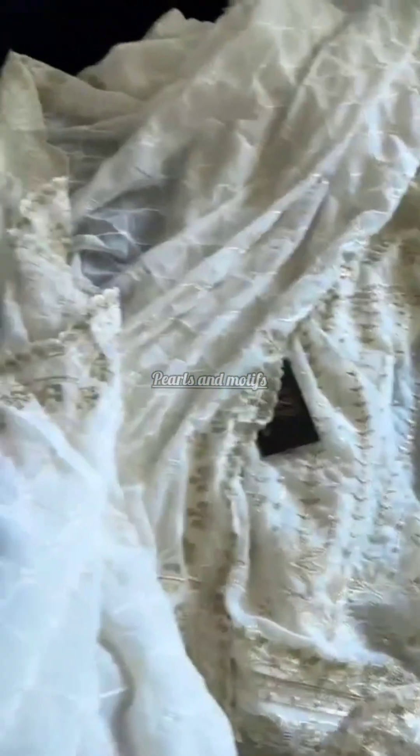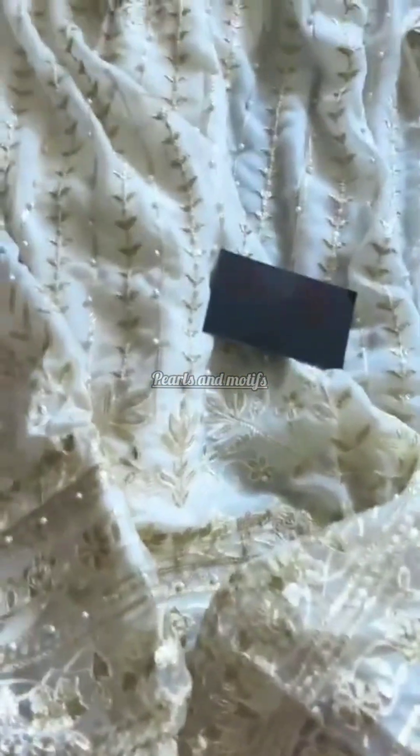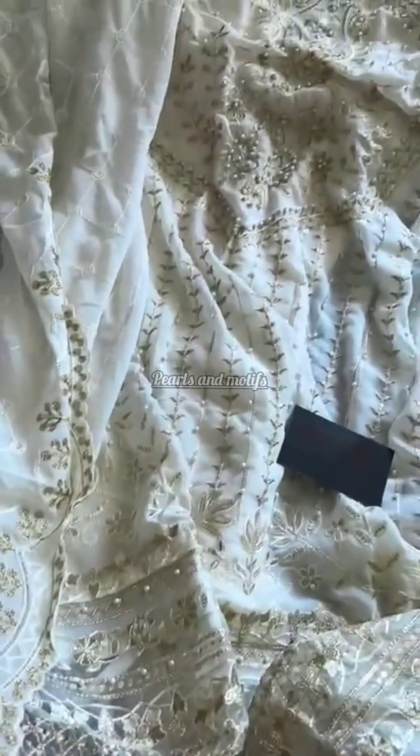Look at this full embroidered heavy dupatta — heavy work dupatta. In stock, ready to ship.